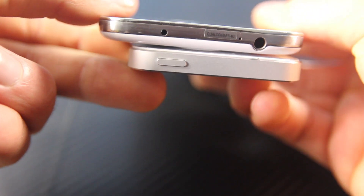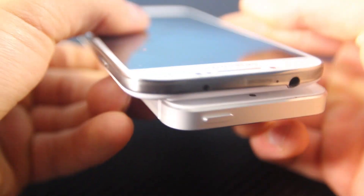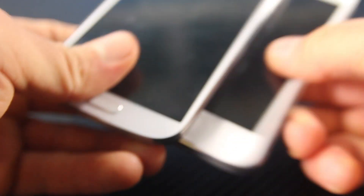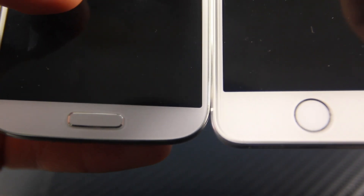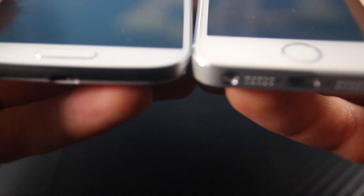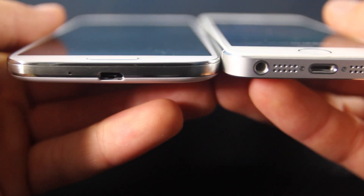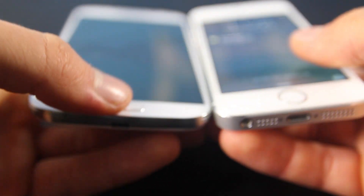Many people prefer the 5S construction because it's made out of one block of aluminum — a unibody design like the MacBook Pros — versus the plastic exterior shell of the S4. When you pick up the 5S, it feels solid in your hand. It doesn't feel creaky or plasticky, and it has a nice heft to it.